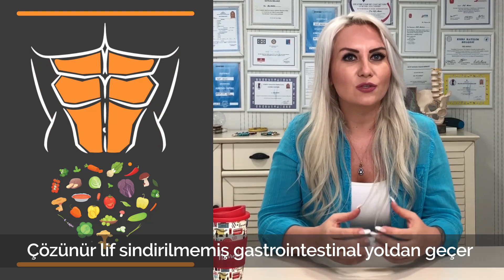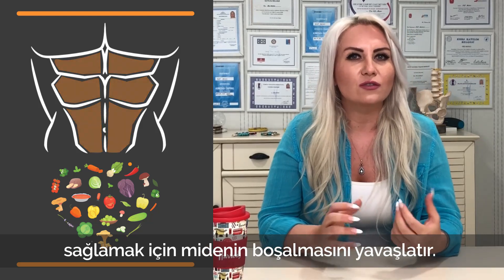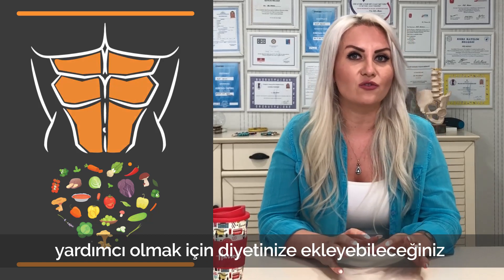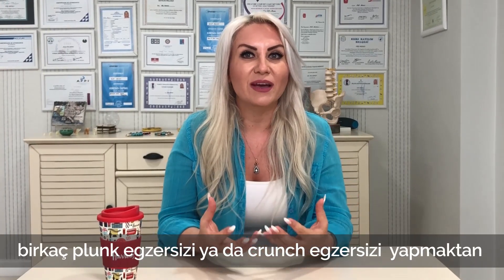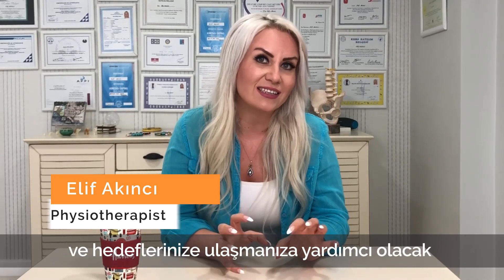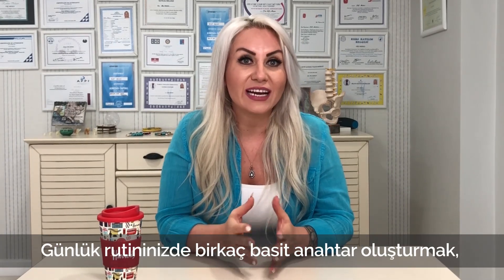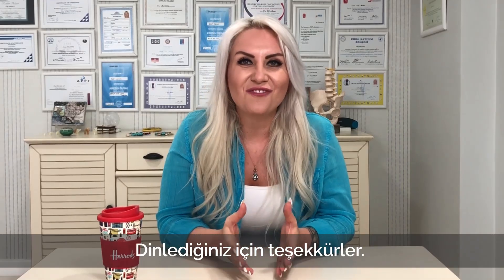Number eight: fill up on fiber. Adding more high fiber foods into your diet is one of the simplest methods for increasing weight loss and achieving six pack abs. Soluble fiber moves through the gastrointestinal tract undigested and can help slow the emptying of the stomach to make you feel full for longer. Fruits, vegetables, whole grains, nuts, and seeds are just a few healthy high fiber foods to add to your diet. There is much more to getting six pack abs than simply doing a few crunches and planks each day — it requires a healthy diet and an active lifestyle. Thank you for listening.